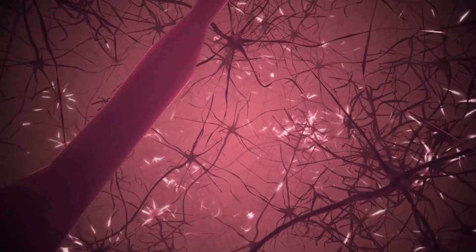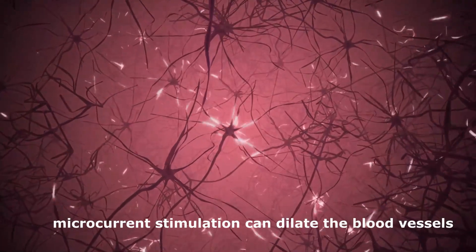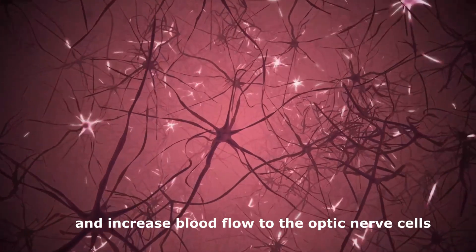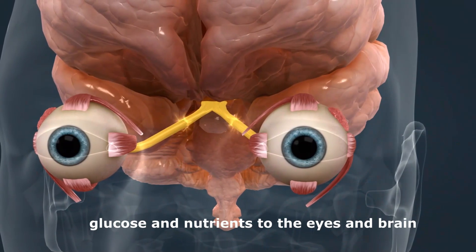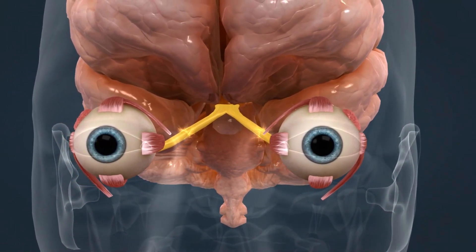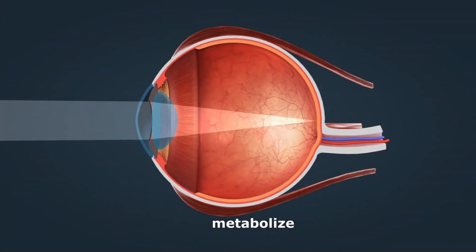In recent 20 years, many scientific research has approved that microcurrent stimulation can dilate the blood vessels and increase blood flow to the optic nerve cells, bringing more oxygen, glucose and nutrients to the eyes and brain. It allows the optic nerves to eat, breathe, metabolize, regenerate, and detoxify.